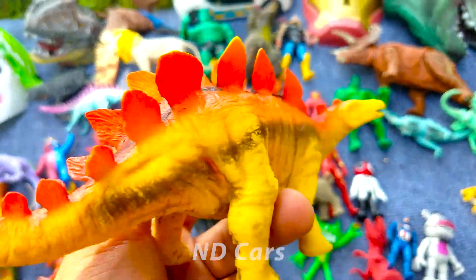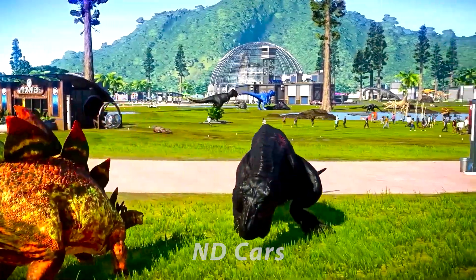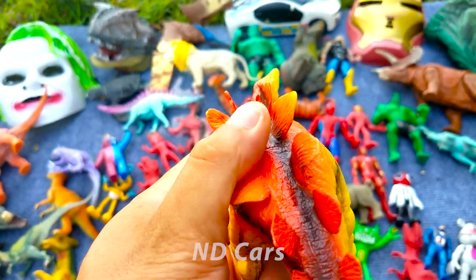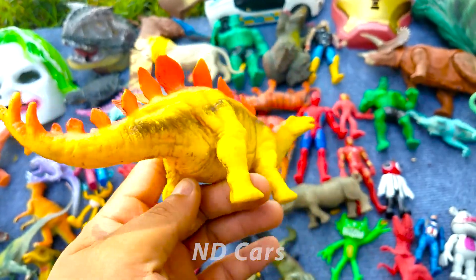Đây về đây một con khủng long Stagosaurus các bạn. Con khủng long này màu vàng nha, trên lưng của nó rất là nhiều những cái vây, vừa cứng còn vừa nhọn các bạn ơi. Đuôi nó có 4 cái gai kìa. Nhìn xịn chứ! Đây là một trong những con khủng long ăn cỏ, các bạn cực kỳ là to lớn luôn nha.